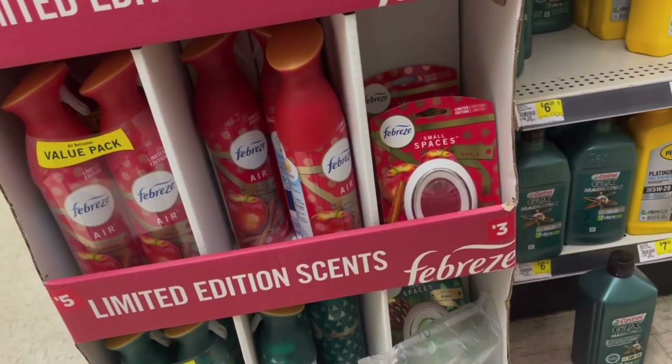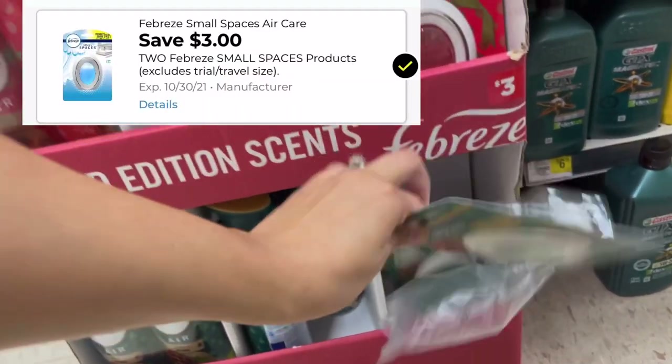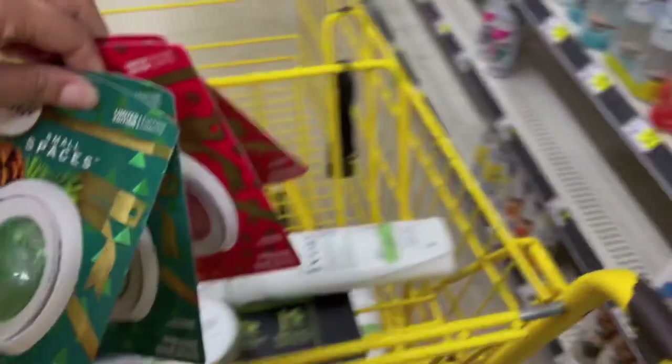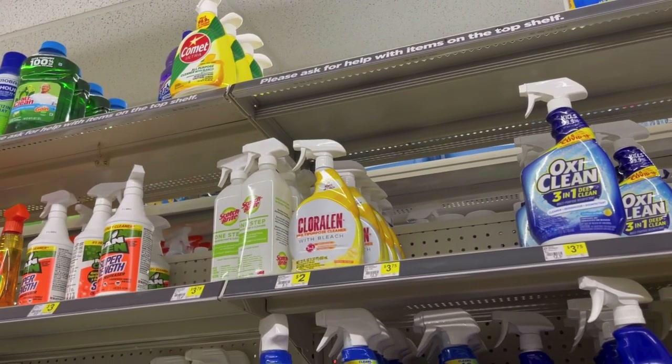Next I'm going to pick up some Febreze Small Spaces — these are priced at three dollars each, and we have that three off of two digital coupon making them three dollars for two, or a dollar fifty each. I'm going to pick up the holiday scents because I love holiday scents, picking up four since I'm doing two separate transactions.